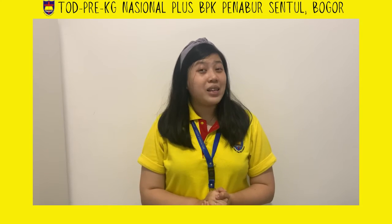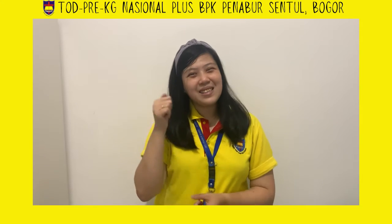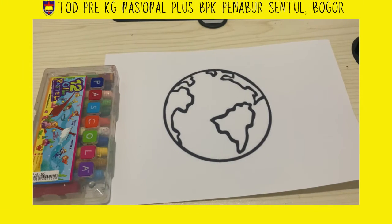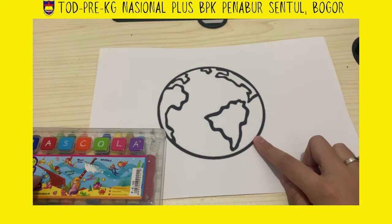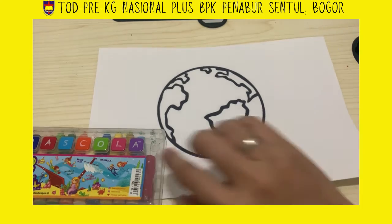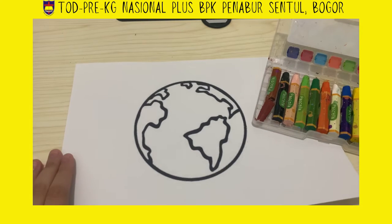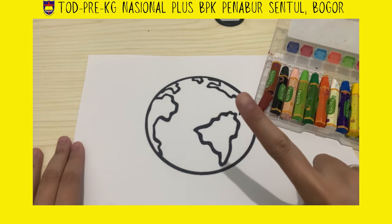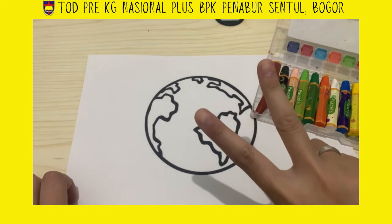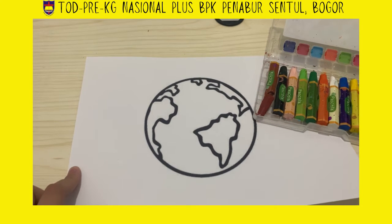Today we're going to color the Earth! Everybody, let's prepare the picture and also the crayons. We are going to color the Earth — let's start! Prepare your paper and your crayon. Let's open the crayon. We only need two colors: green and blue. Green for land and blue for water.